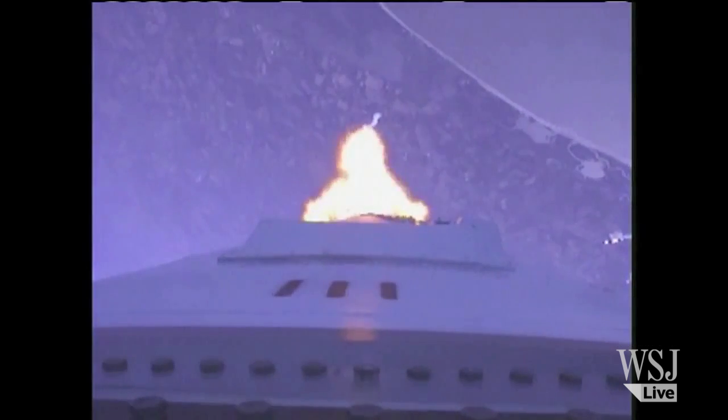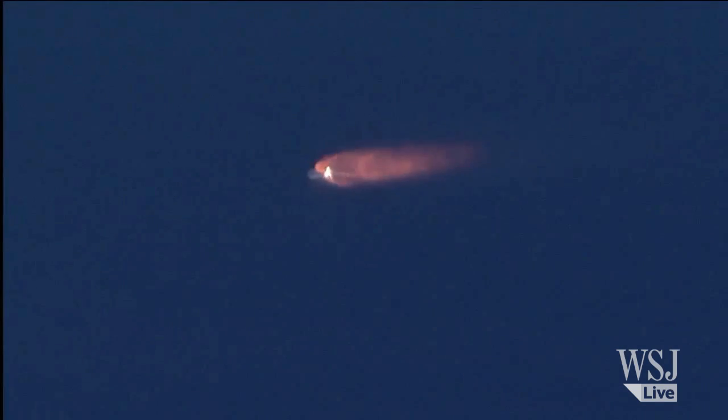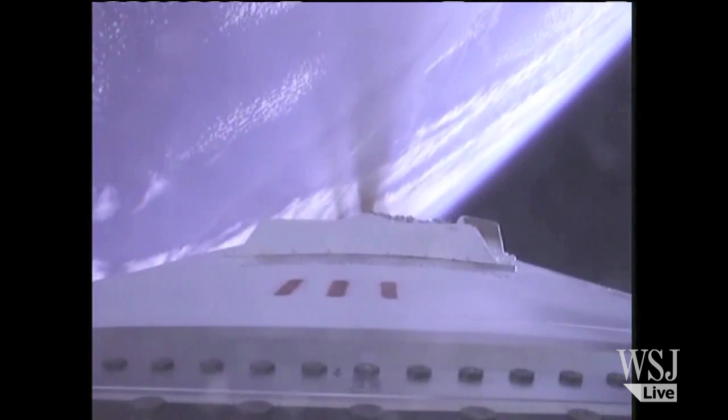Avionics power is nominal. P plus two minutes. Altitude 100,000 feet. Standing by for stage one MECO and separation.